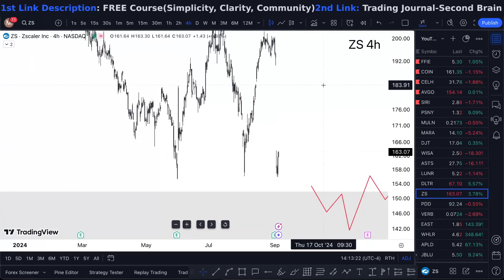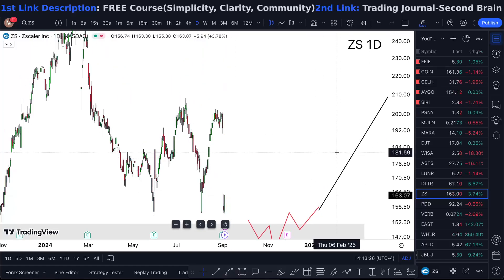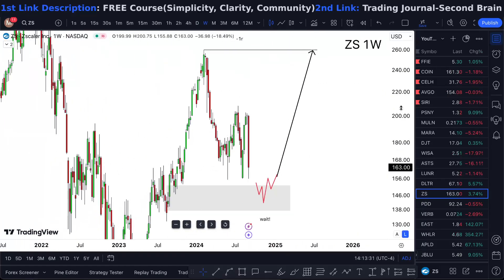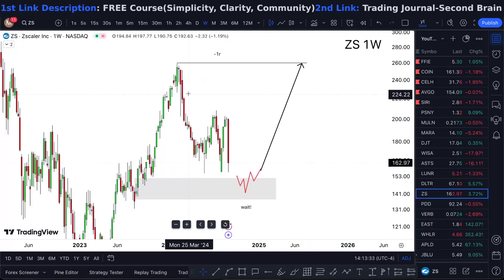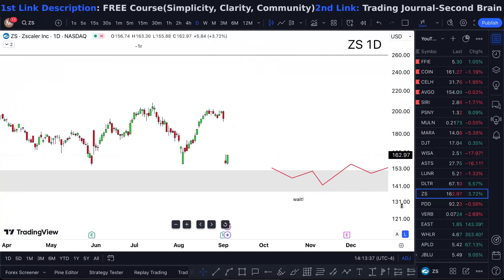I'm waiting for a double break in order for me to take it higher, or that Y-Cup accumulation pattern that I'm always talking about. I'm looking at a daily to weekly chart — that's my preferred time frame right now — because it's decently moving.